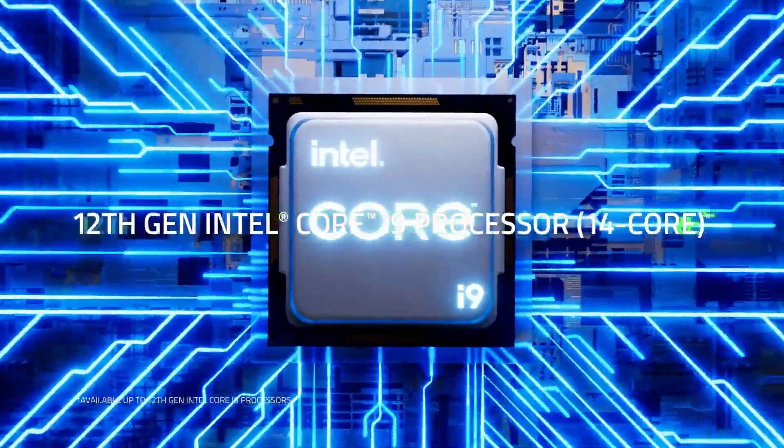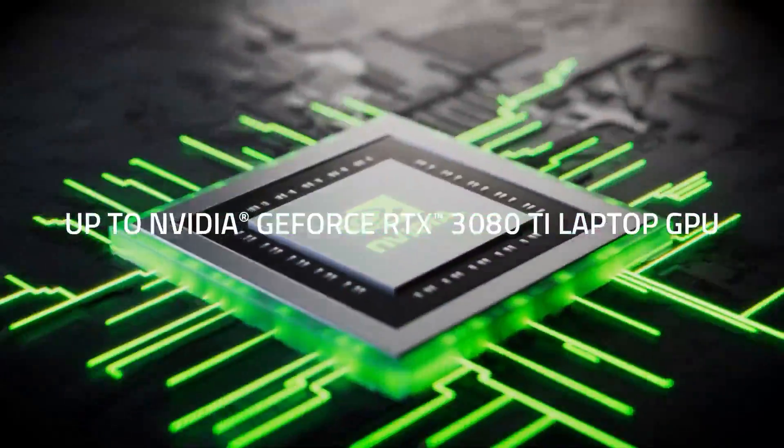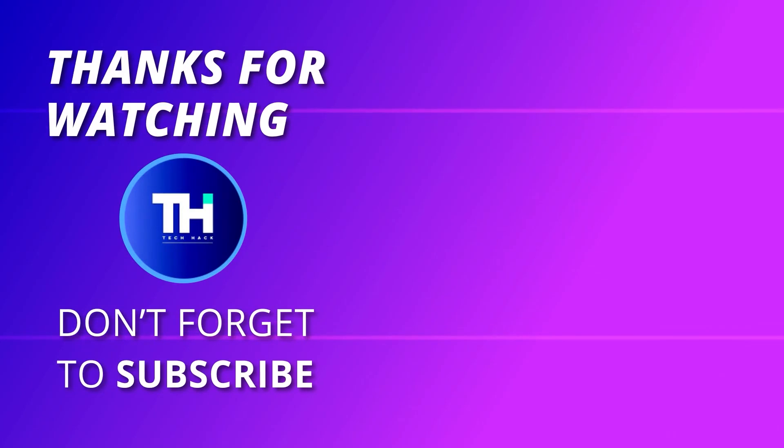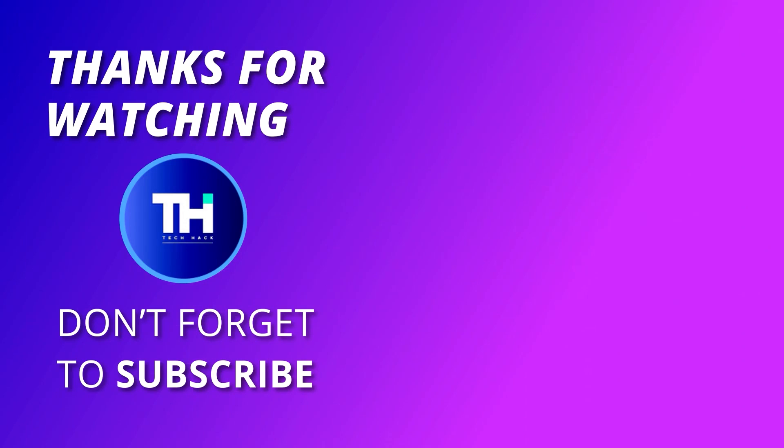Thank you for watching. If you liked this video and want to hear more from us, please subscribe to our channel and kindly hit the bell icon to get notified of our new videos. Thank you.